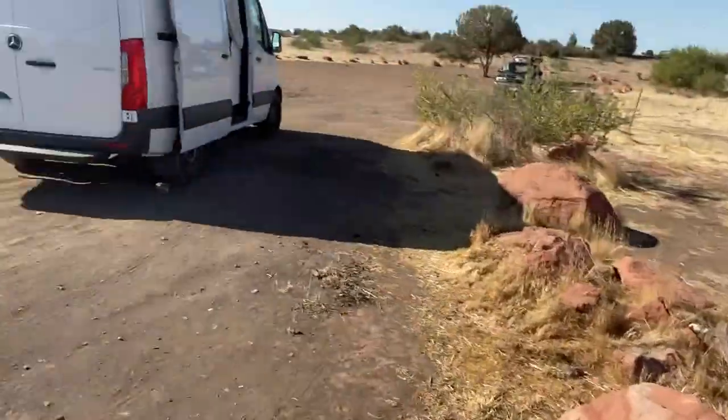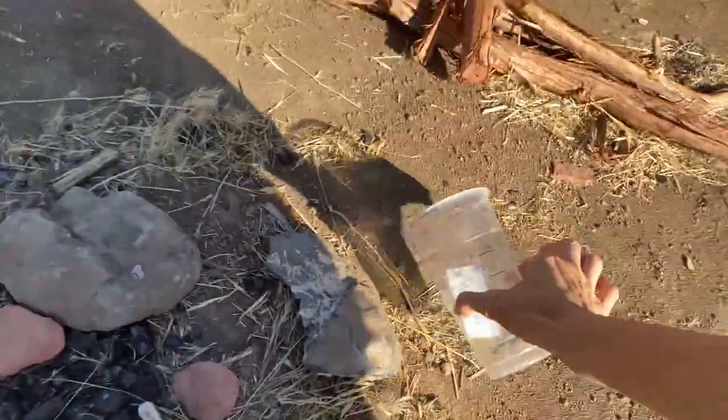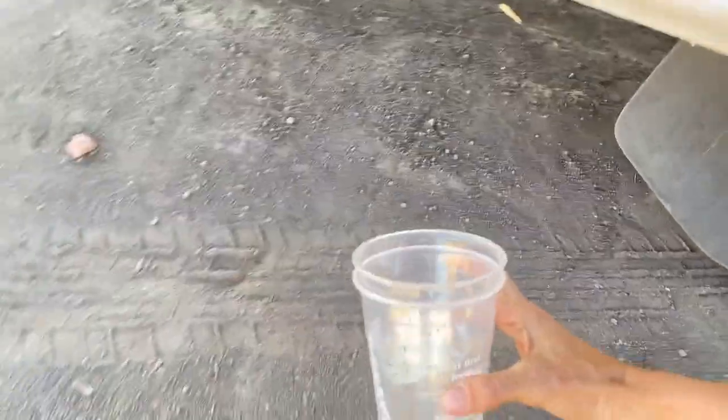My pee cup is just blowing around in the wind. I've been peeing in Starbucks water cups — it's working. Now I gotta go chase down my pee cup in the wind. There's two of them — last night's and this morning's. A girl has to do what a girl has to do. My brother's going to check how much it costs to get my Nature's Head toilet shipped from Florida to Montana.